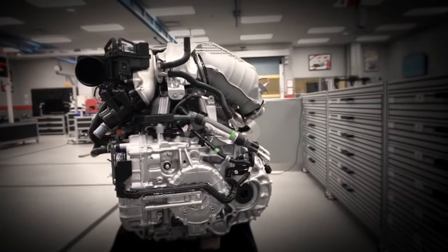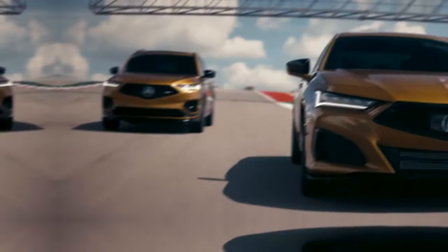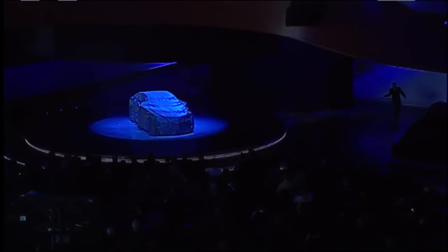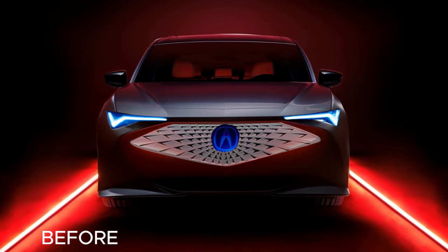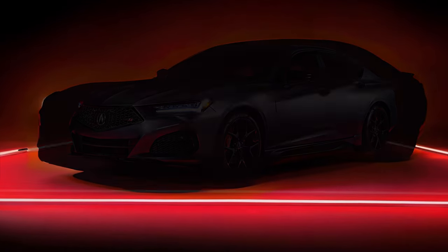The TLX sports sedan currently comes with two engine options: a 2.0-liter turbocharged four-cylinder gas engine and a 3.0-liter turbocharged V6 engine. However, don't expect to see much more of those engines in the new 2026 TLX. We expect the Acura TLX sedan to come as an EV, without the usual grille or visible area of a gas engine.